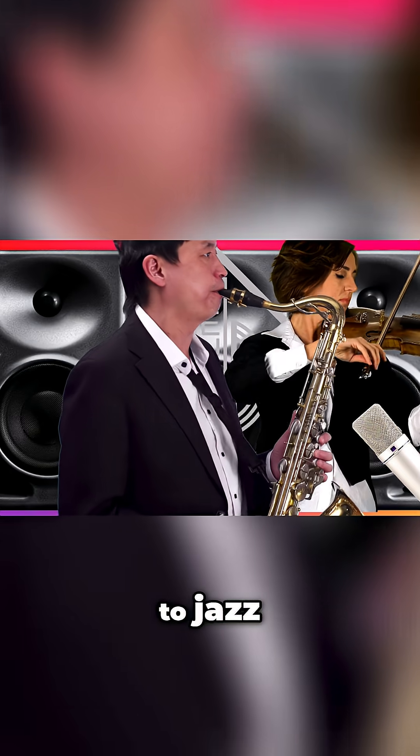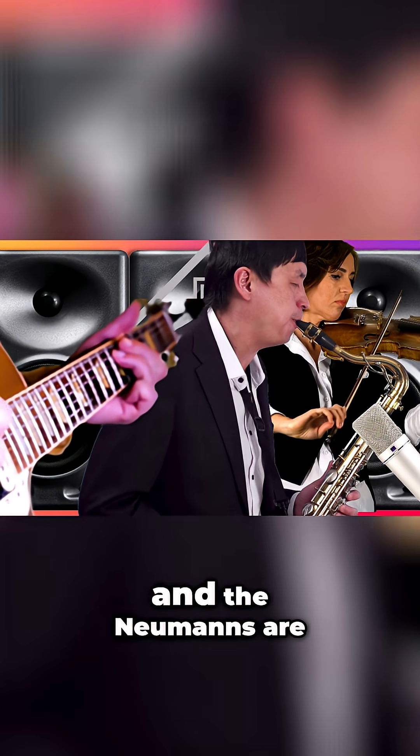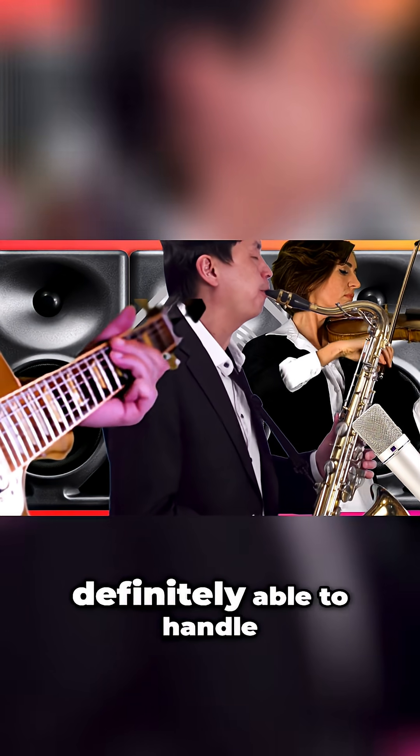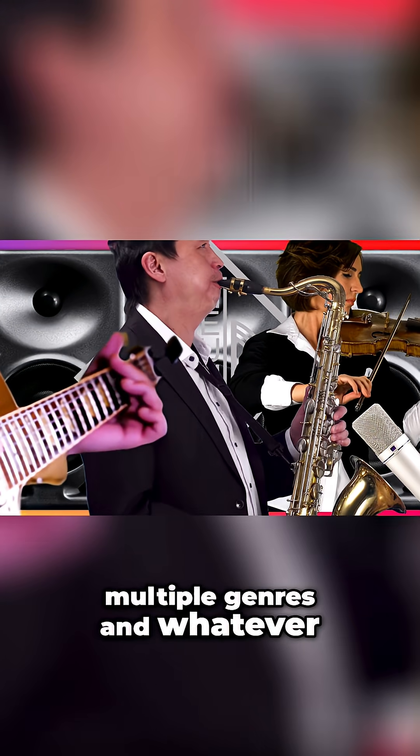Classical to jazz to contemporary music and everywhere in between. The Neumanns are definitely able to handle multiple genres and whatever you put at them.